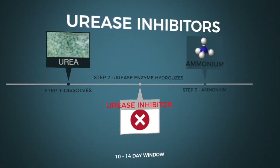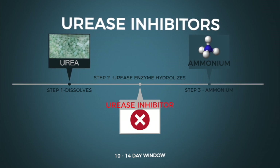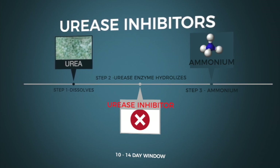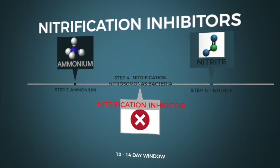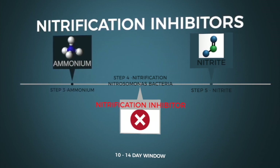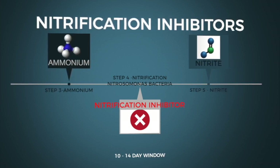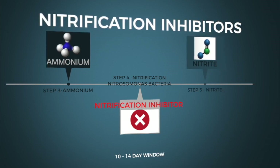Nitrogen stabilizers can be further broken down into urease inhibitors or nitrification inhibitors. Urease inhibitors block the first step after urea — urea dissolves and is hydrolyzed by the urease enzyme to become ammonium, and that's where urease inhibitors come into play. They typically last about 10 to 14 days. Nitrification inhibitors block the next step in the nitrogen pathway: once we have ammonium, it goes through nitrification to become nitrite and then nitrate. That first step between ammonium and nitrite is where nitrification inhibitors act, blocking the nitrosomonas bacteria.